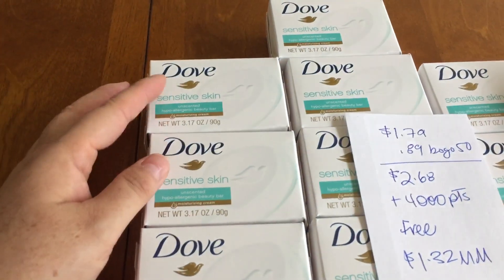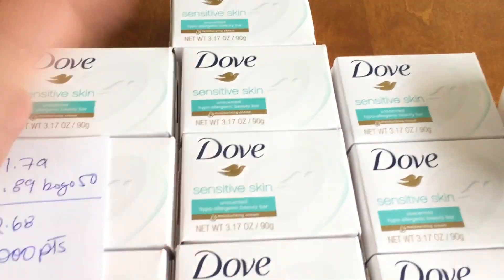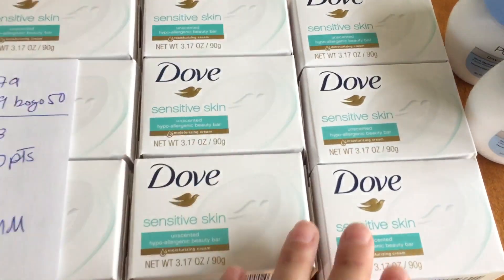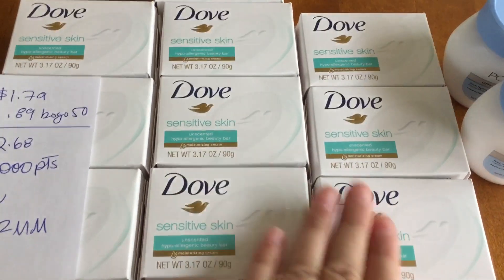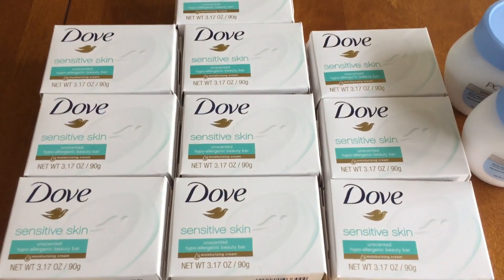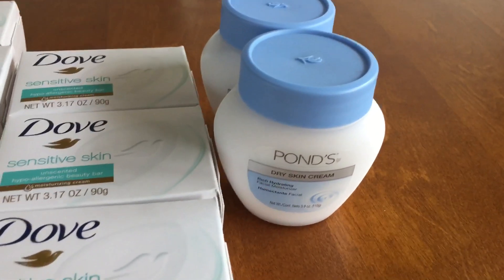I'm not sure how long this will be lasting at Walgreens or when they will fix this, if this is an error or not. I thought it was supposed to be 2,000 points for two, but it's 2,000 for each. Again, you have to buy these in sets of two and they could change this at a moment's notice. For the Ponds as well, I got 2,000 points for each of them.